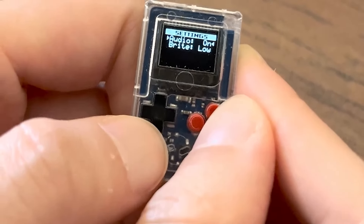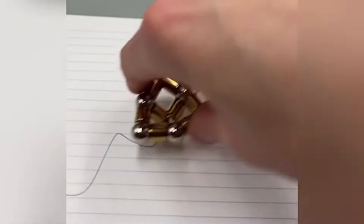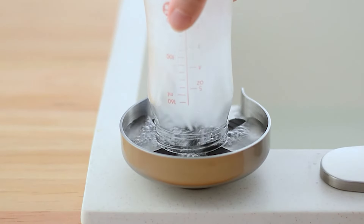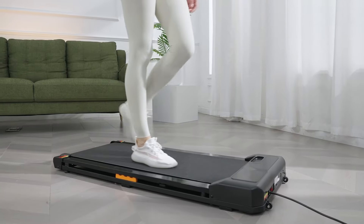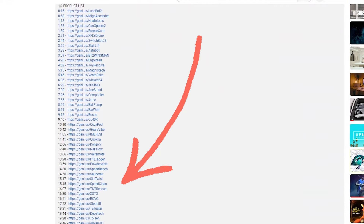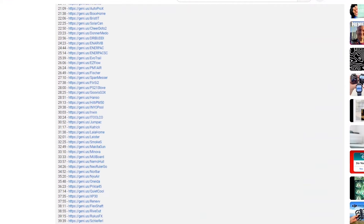Welcome back tech derps. In today's video we're diving into Amazon gadgets under $100 that are actually worth it. From practical tools to innovative gadgets, these affordable finds offer great value without breaking the bank. Links to the products are in the description. Let's get started.